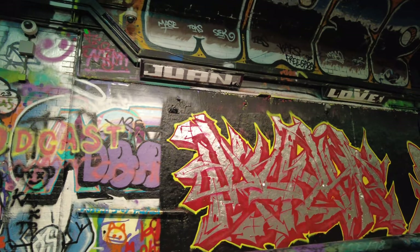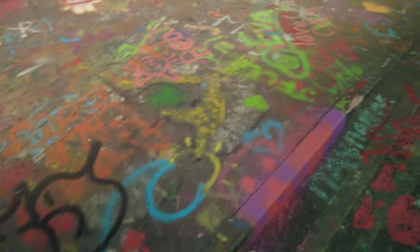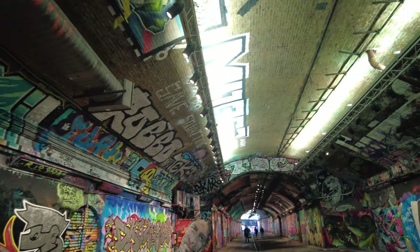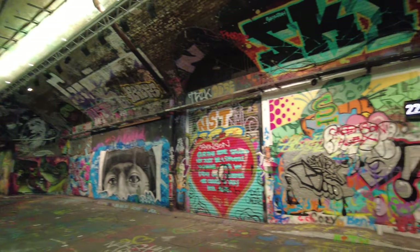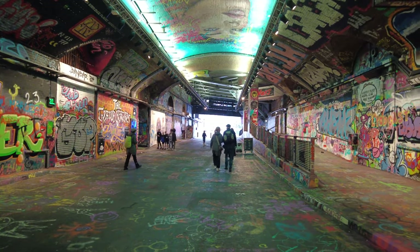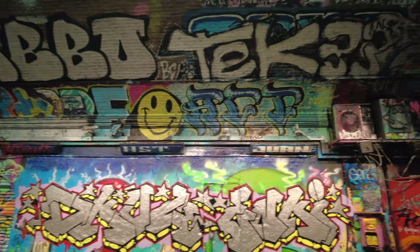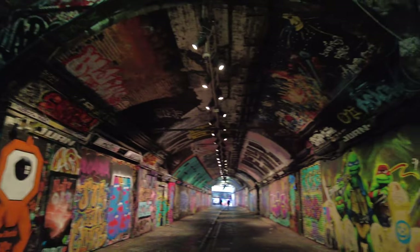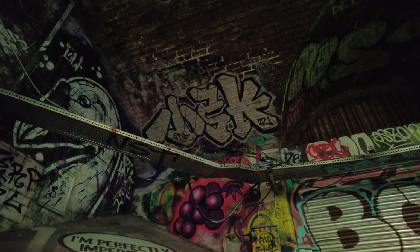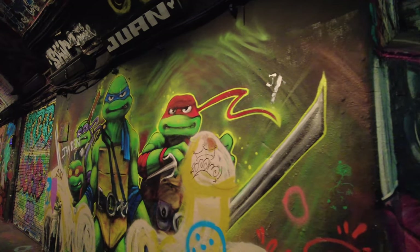When it's raining out like today, this is a perfect attraction to come and do - even the pavement's covered. Absolutely brilliant! Honestly, the level of the artwork is incredible and it is every single inch of wall and pavement painted up.